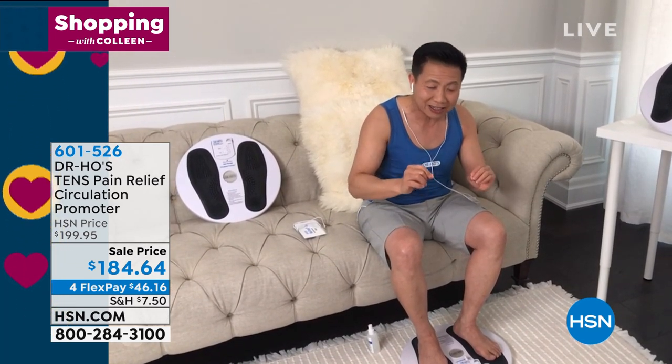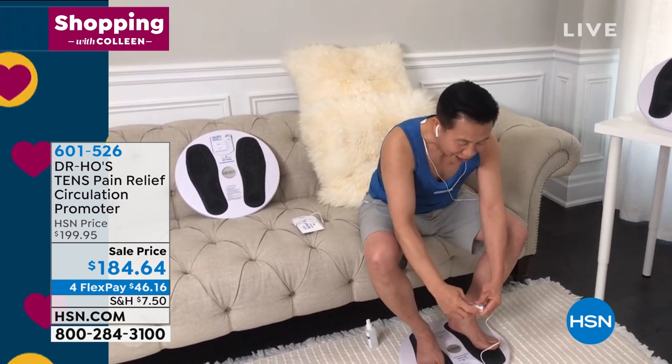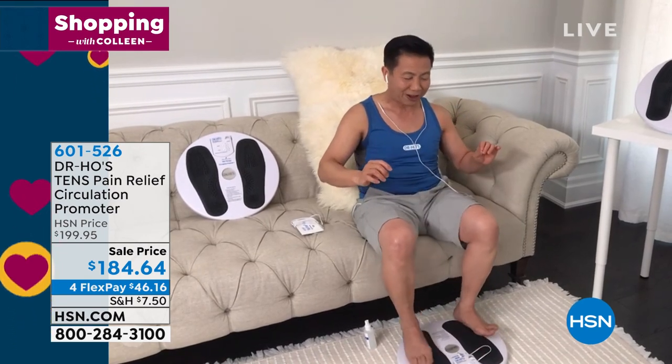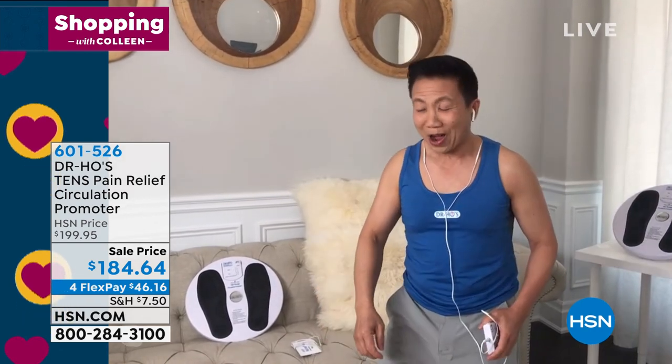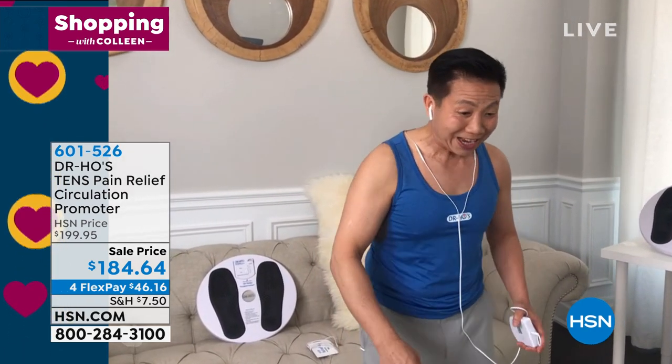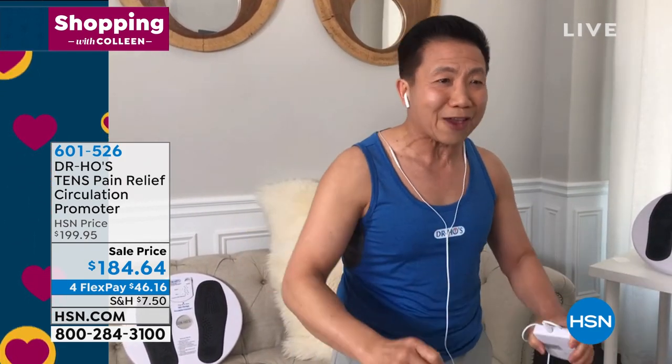Now, what the big difference with this device is, after about a 30-minute treatment, when you turn this off — it feels great when using it — but after you turn it off, when you get up, you're going to say wow. Because the bottom of your feet, you can feel every nerve, every muscle. Everything becomes alive.